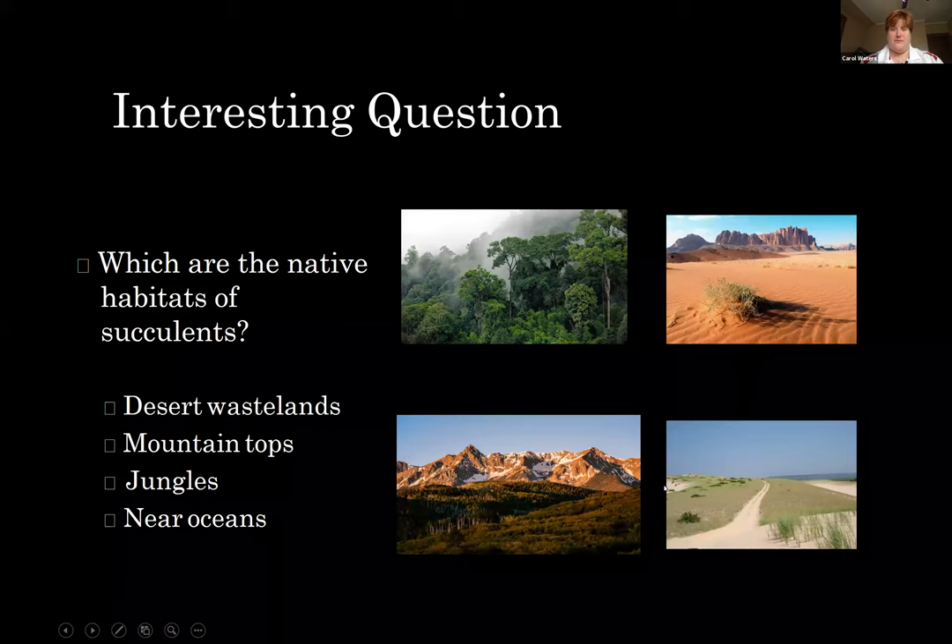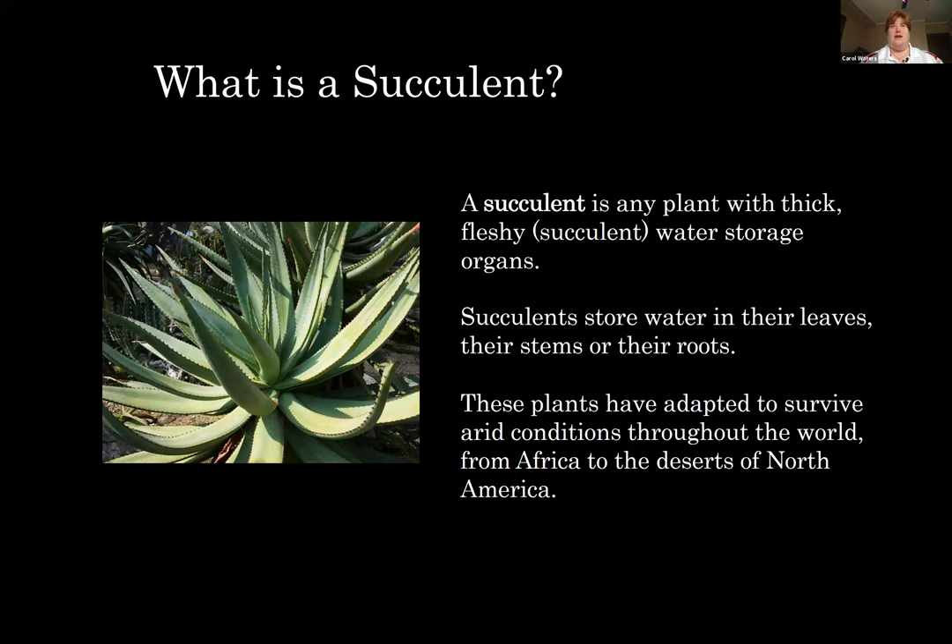So what is a succulent? A succulent is any plant with a thick, fleshy water storage organ. They store water in their leaves, stems, or their roots — it could be any part of the plant. These plants have adapted to survive in arid conditions throughout the world from Africa to North America, but they also survive in jungles with very humid conditions and here in the Midwest where we have very temperate conditions. So succulents are very adaptable to extreme, harsh, and mild conditions.